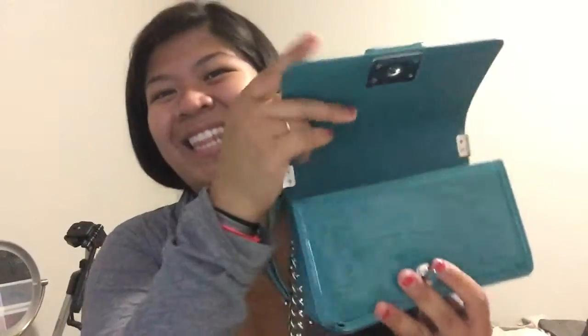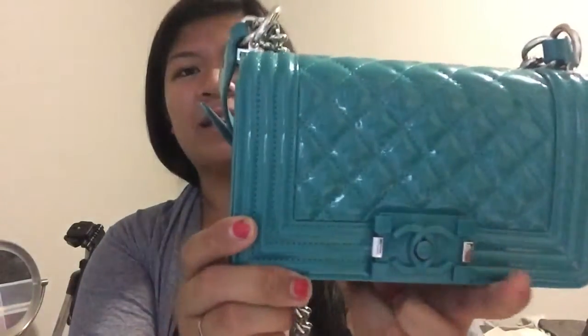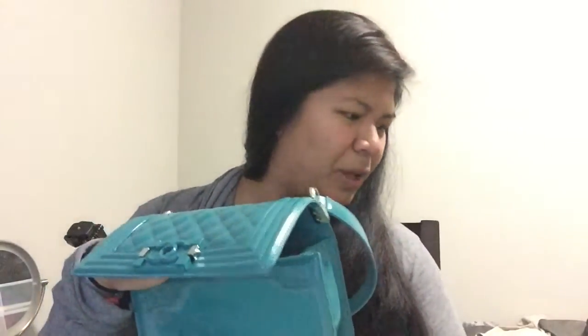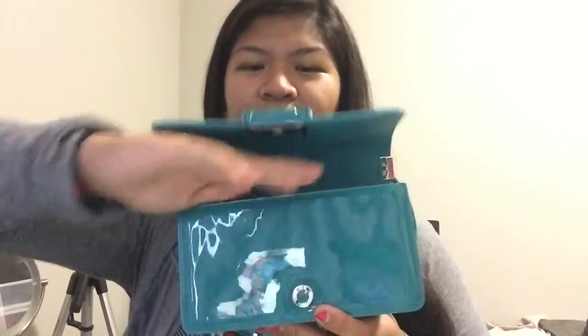That's how I pack my small boy bag. My phone does fit in there — I'm just using it to record right now, but trust me it fits and I can still close the bag easily. One thing that doesn't fit is bigger sunglasses, but if you have smaller sunglasses you can place them on top of the bag without a case and they fit fine.